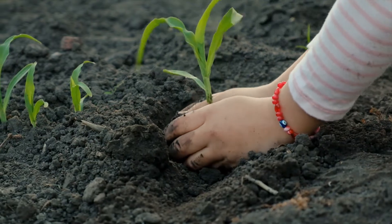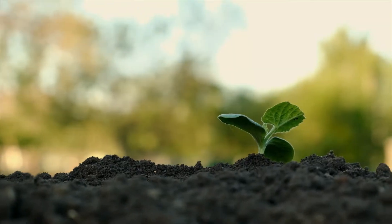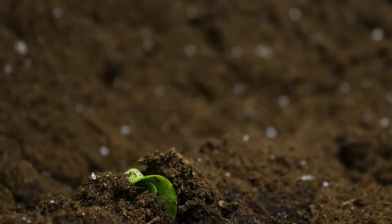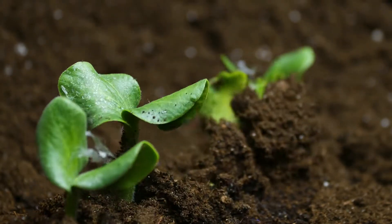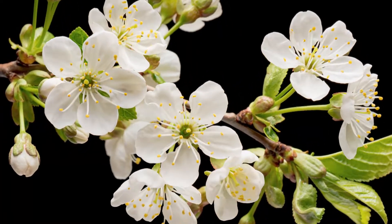So, in summary, plants grow from seeds when they are given soil, water, and sunlight. They develop roots, stems, and leaves which help them make food and grow into mature plants that may produce flowers and fruit.